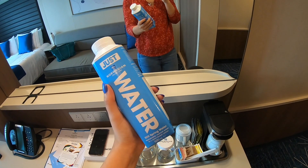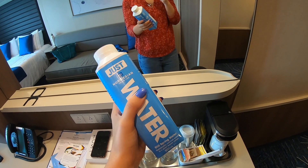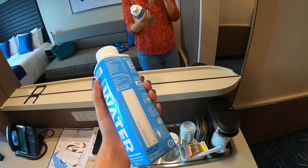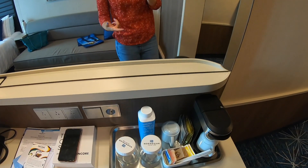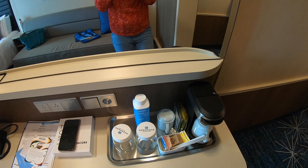There's a bottle of Just Water here. Norwegian have ditched plastic as much as they can and are doing their best to be environmentally friendly. If everybody on board has a carton instead of a plastic bottle, that adds up to quite a lot.